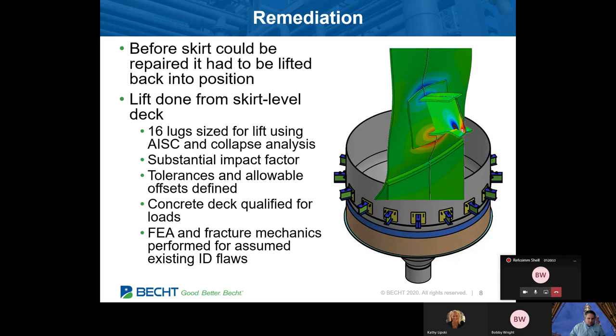We really threw the book at this in working with the site — safety was the number one goal. We looked at allowable offsets, what if the jack isn't quite centered, qualifying the concrete deck for the loads. We even looked at fracture mechanics. As Bobby mentioned, it's a coke drum and a fatigue machine. There are obviously cracks in the skirt, but there are very likely cracks on the inside of the drum itself as well. We used finite element analysis to qualify maximum flaw sizes that would be acceptable under lift conditions to make sure there weren't any fracture concerns.